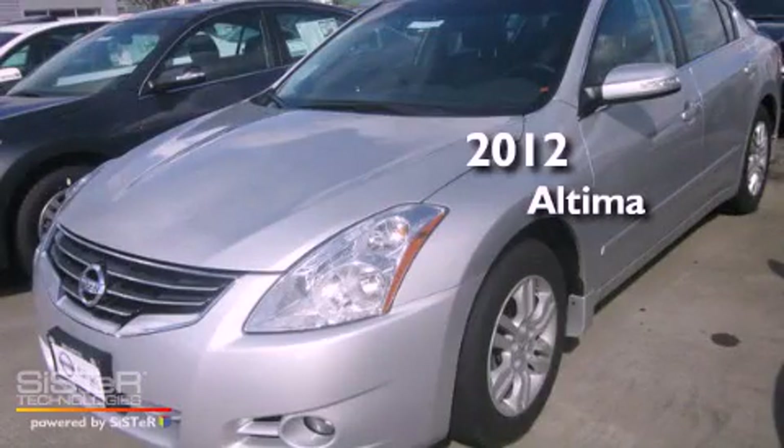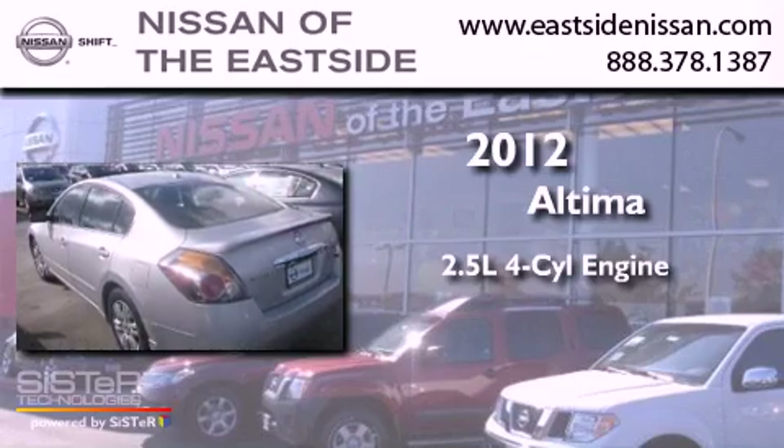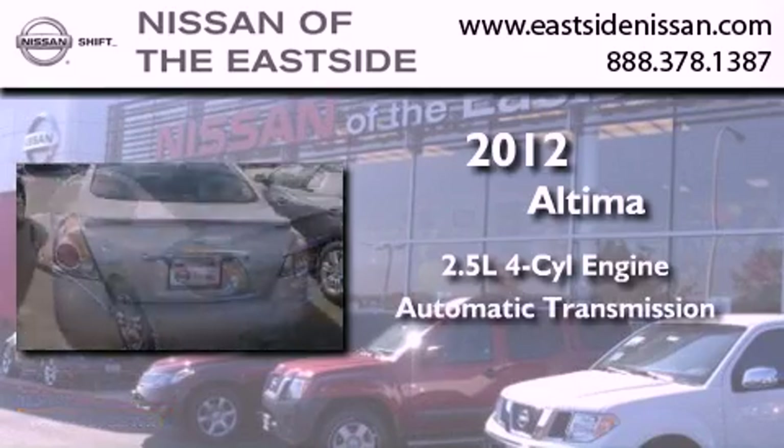This is a brand new 2012 Nissan Altima. It has a 2.5 liter 4 cylinder engine and an automatic transmission.